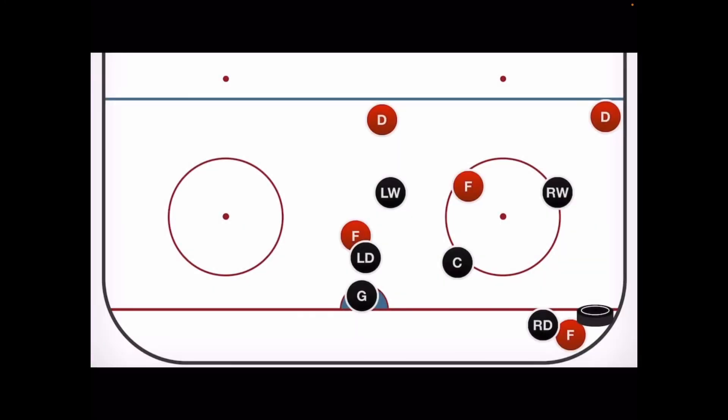Now let's put this all together. Follow your position while this animation plays and know your position's responsibilities. If you're playing center and you're asked to play man to man, just imagine this center playing tighter on the open forward — otherwise everything else is the same. Make sure you know your position. Ask your coach if you have any questions and watch this as many times as you like. See you on the ice.